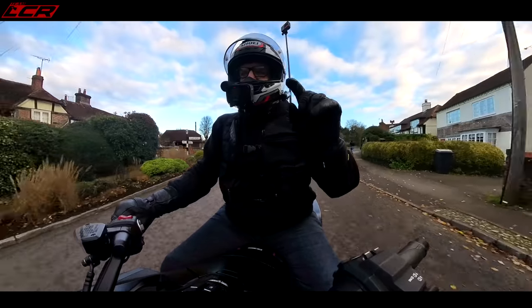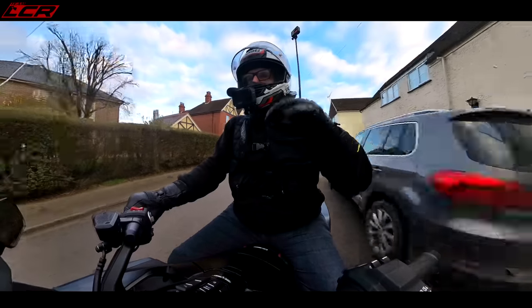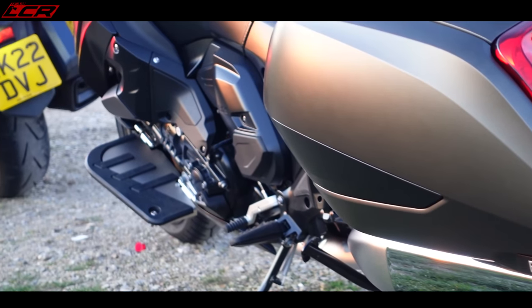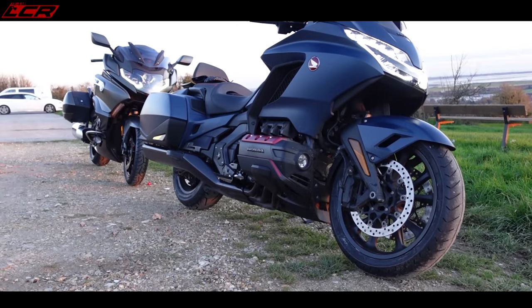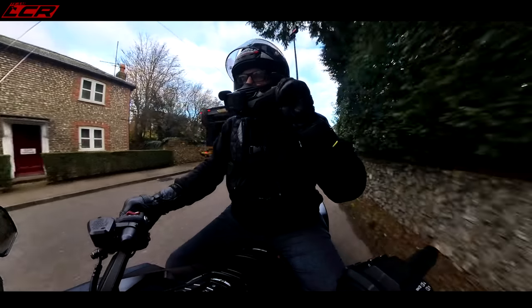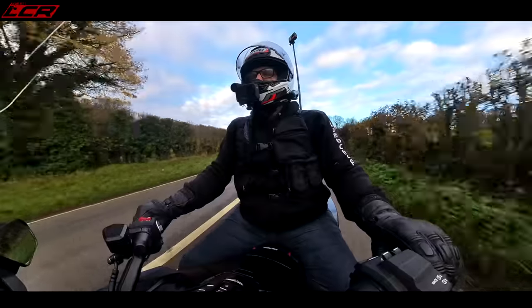At Greg's house, he actually has the BMW K1600 at the moment. After this first ride on the Goldwing, there'll be a video from Greg — his first ride on the K1600. Then we're meeting up and going for a day out on the Isle of Wight, taking both bikes over and swapping to try the other person's bike. So if you're thinking of one of these big tourers and wondering whether it's the K1600 or the Goldwing, don't forget to subscribe or you will miss it.